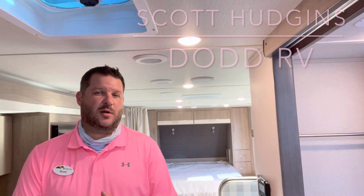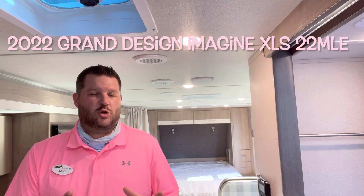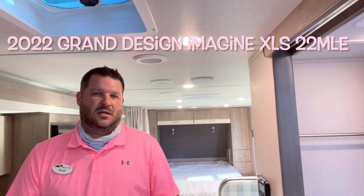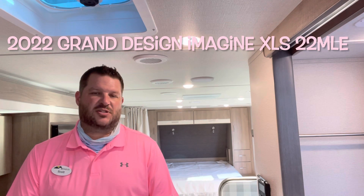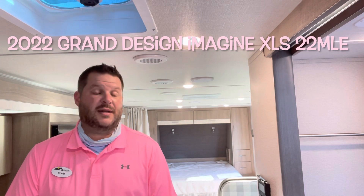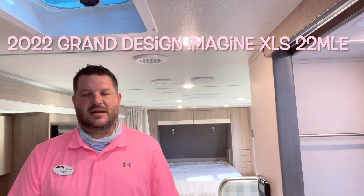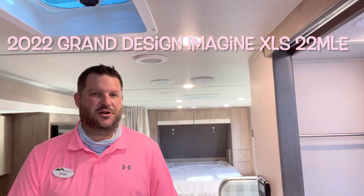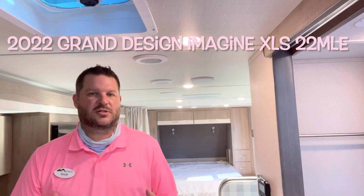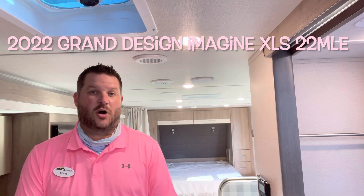Today, we are looking at a brand new, updated Grand Design Imagine XLS 22 MLE. Single slide out, queen bed up front, kitchen in the back. Great couples floor plan. A lot of the upgrades to the new exterior design on the front cap and solar panels. So a lot to be excited for on the Grand Design. Let's get started and take a look.